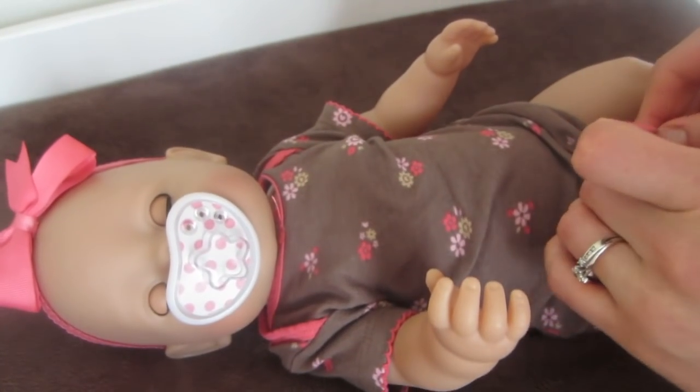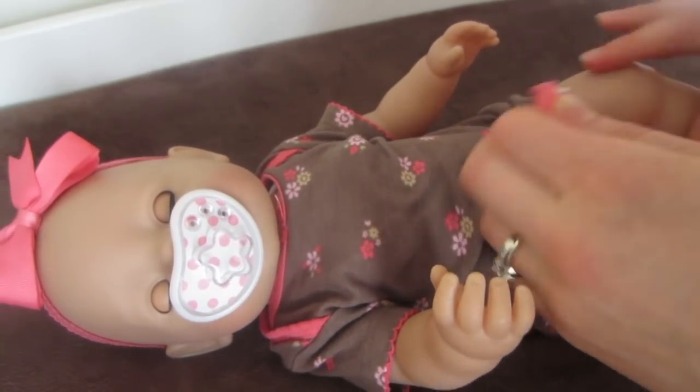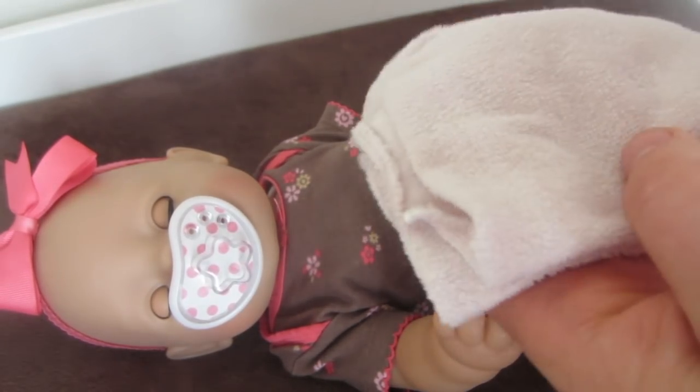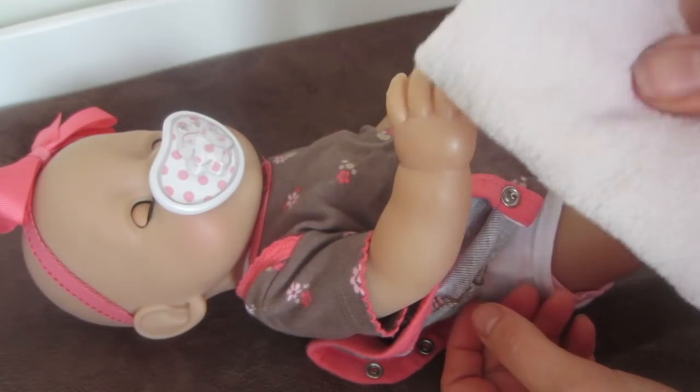While I get her undressed and ready for her bath, I want to tell you why this is a good time to give her a bath. Since she was born and we brought her home from the adoption center, I've been giving her just a little sponge bath with a wet warm washcloth, but now I can actually give her a bath, and this is why.